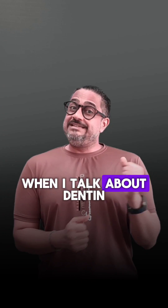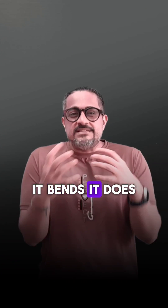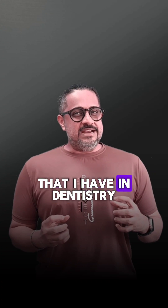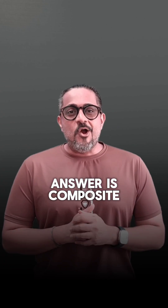On the other hand, when I talk about dentin — remember, it's soft, it is weak, it bends, it does not have as much wear resistance. What is a material that I have in dentistry that mimics dentin? The answer is composite.